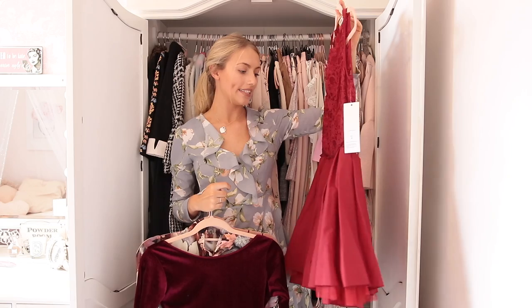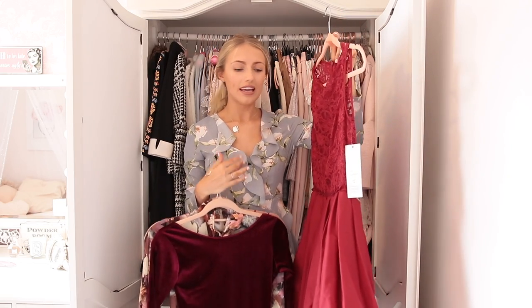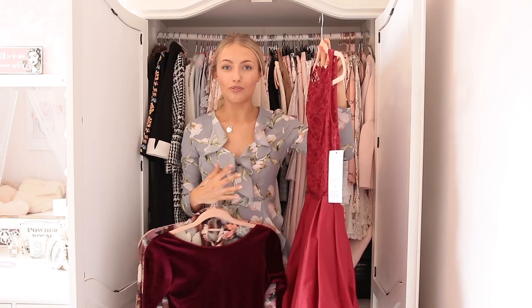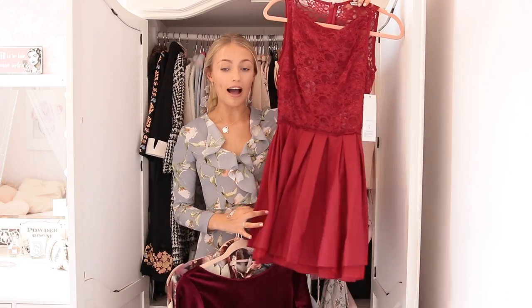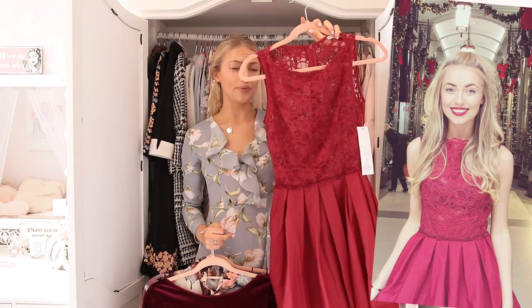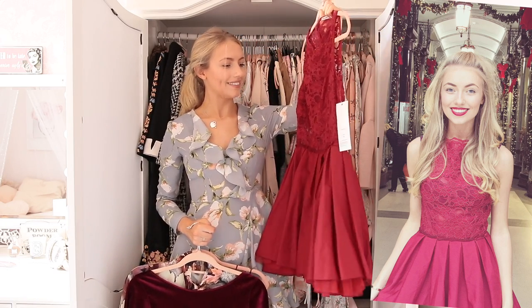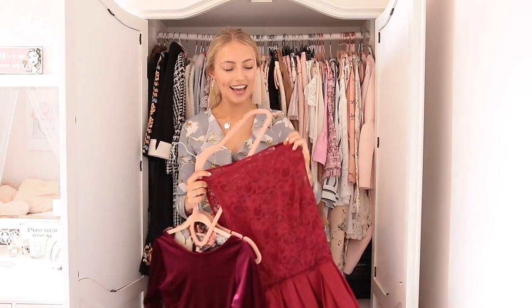Now I have this one. This is from Jones and Jones, which I actually think really sadly has gone into administration. I don't think they're around anymore. I went on their website to look at their new stuff and it just wasn't there anymore, and their social media had gone. And I was really sad because Jones and Jones dresses are absolutely beautiful. This one I wore because I did a Christmas blog photo shoot, so I literally wore this once and I don't think I'm going to wear this again. I think I'm going to clear this one out.